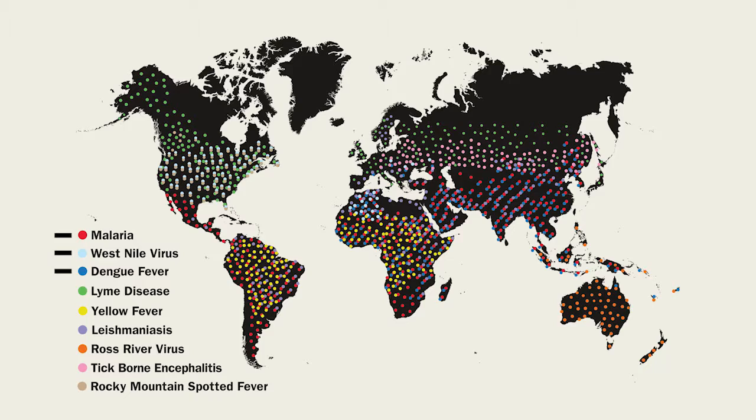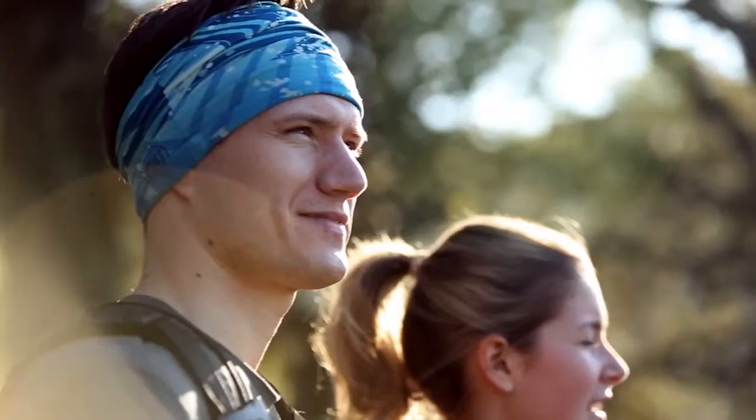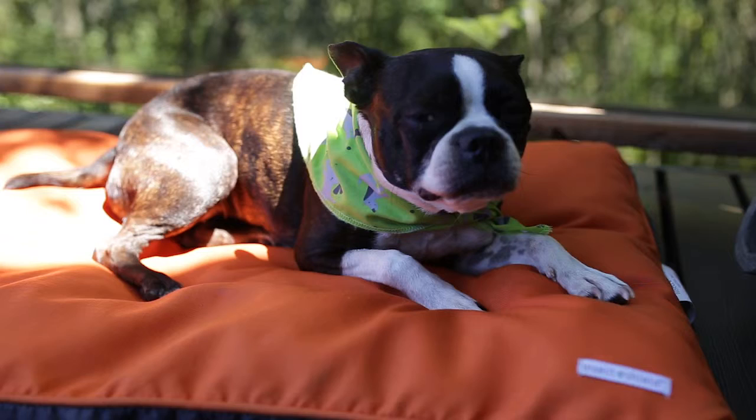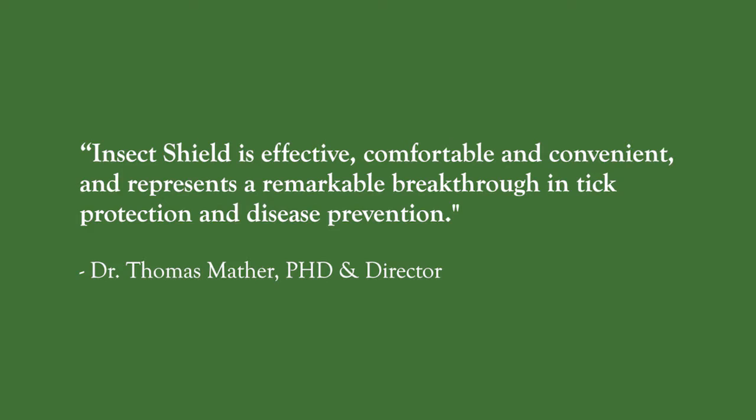Insect Shield can be worn and used by the entire family with no restrictions for use. The repellency in Insect Shield apparel and gear lasts the expected lifetime of the product. Dr. Thomas Mather, PhD and Director of the University of Rhode Island's Tick Encounter Resource Center, says that Insect Shield is effective, comfortable, and convenient, and represents a remarkable breakthrough in tick protection and disease prevention.